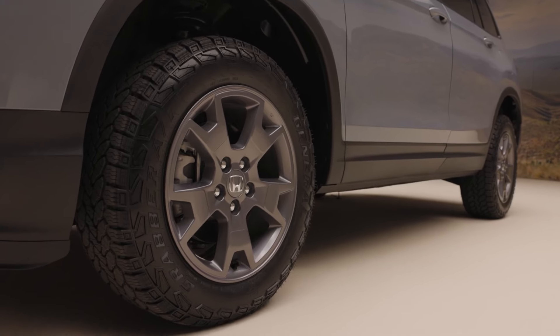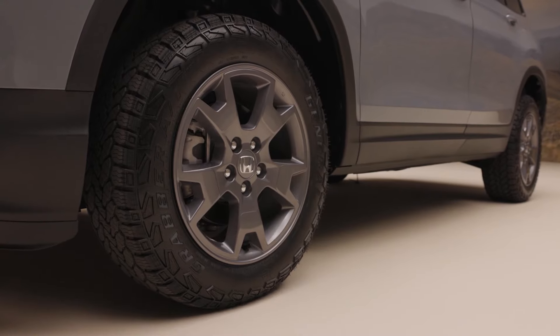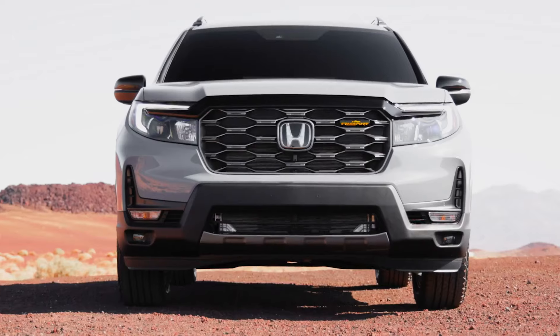These qualities are further improved in the Trailsport model with additional off-road focused features like 18-inch wheels, all-terrain tires, and suspension adjusted for off-road use.